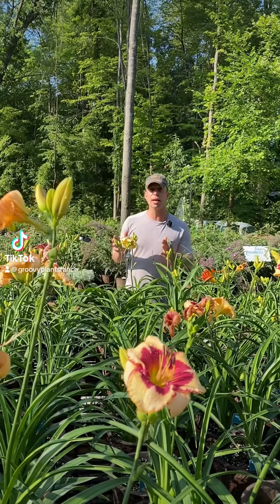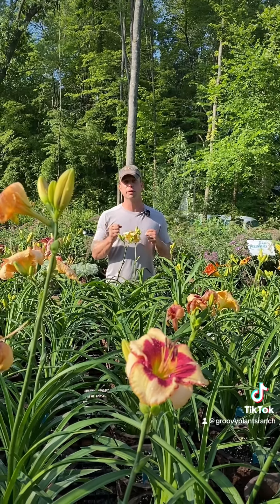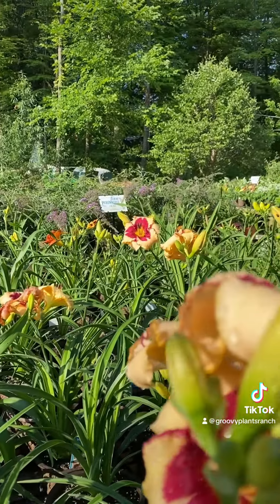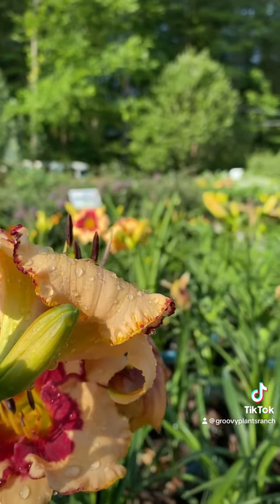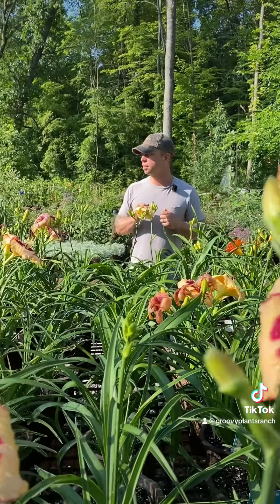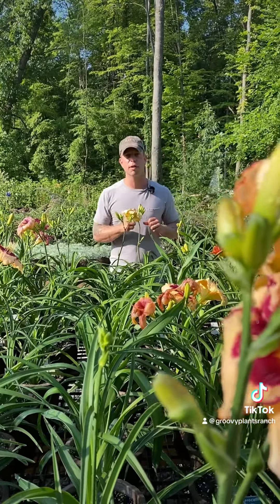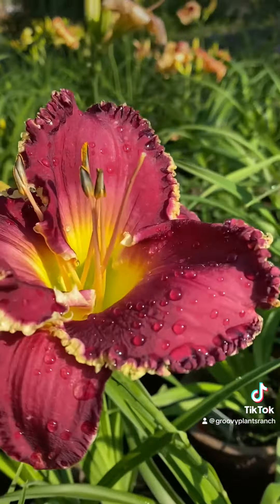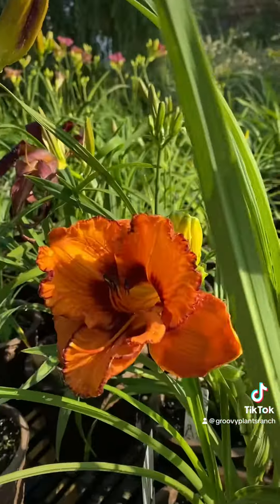Hey everybody, it's that time of year again. It is daylily season here at Groovy Plants Ranch. Our daylilies are in full flower and all of our varieties are available now. We put a lot of time into our daylilies this year and I think we have a more unique selection than we've ever had. They do sell fairly quickly once they start to bloom, so this is your official notice. If you're after some cool and unique daylilies, they're wonderful garden plants — now's the time to get out here.